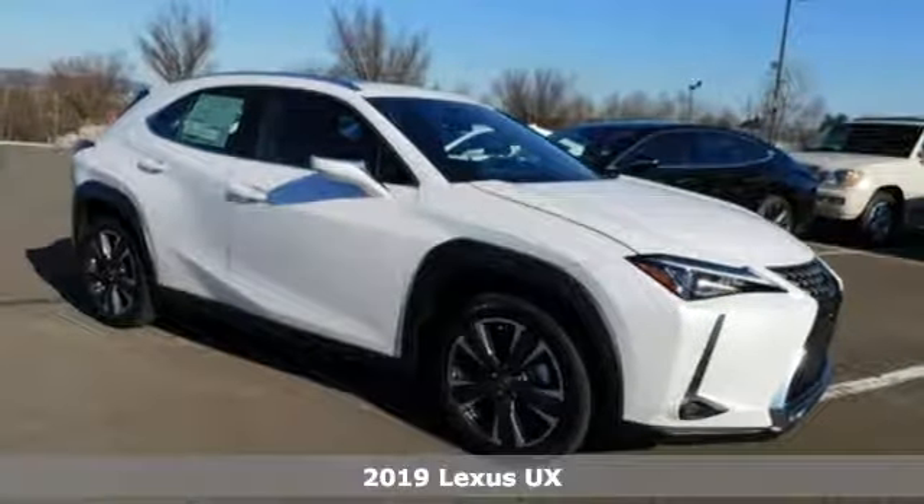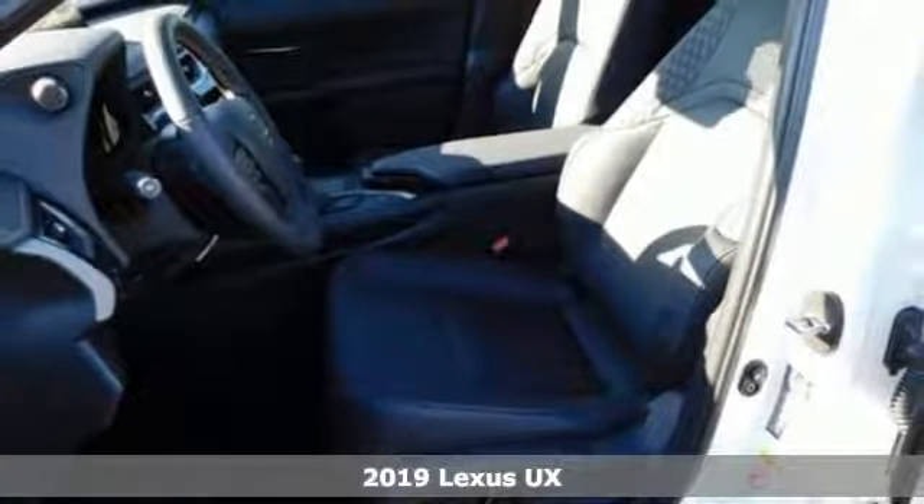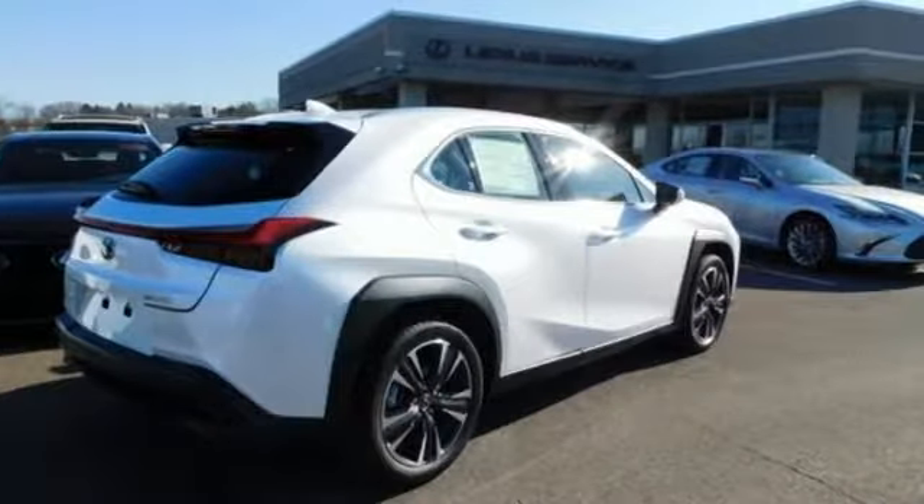Here's a new 2019 Lexus UX. Lexus inspired design, relentless innovation, incredible performance, and get ready for an impressive combination of features.